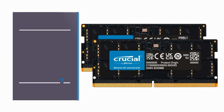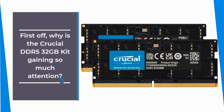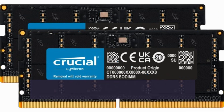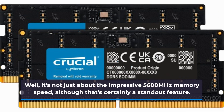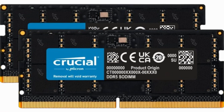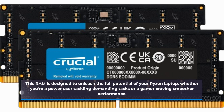Let's get into it. First off, why is the Crucial DDR5 32GB kit gaining so much attention? Well, it's not just about the impressive 5600MHz memory speed, although that's certainly a standout feature. This RAM is designed to unleash the full potential of your Ryzen laptop, whether you're a power user tackling demanding tasks or a gamer craving smoother performance.